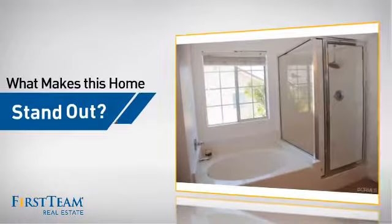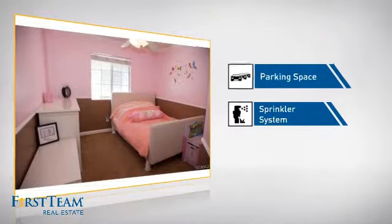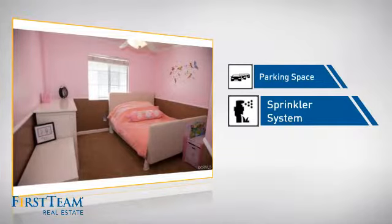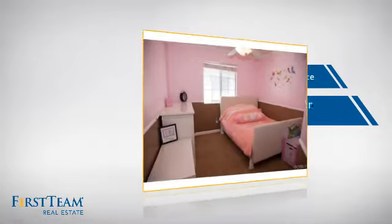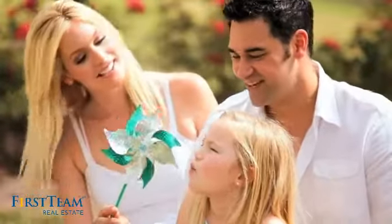But let's talk about what really makes this home stand out — like extra parking space for your vehicle and a built-in sprinkler system to keep your lawn healthy year round. All these great features add up to a property that might be not just your next house, but your next home.